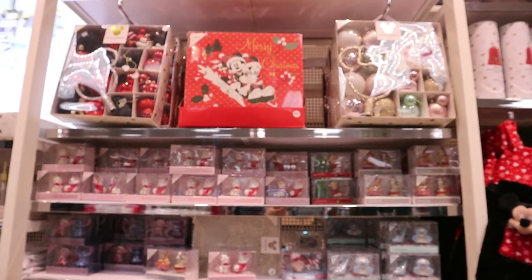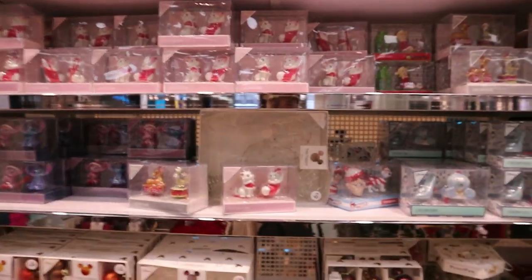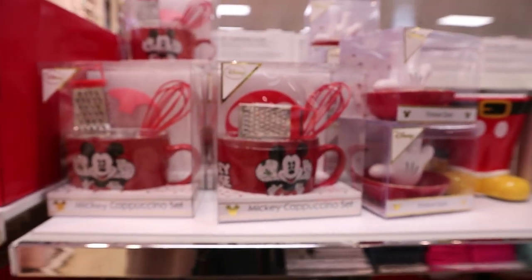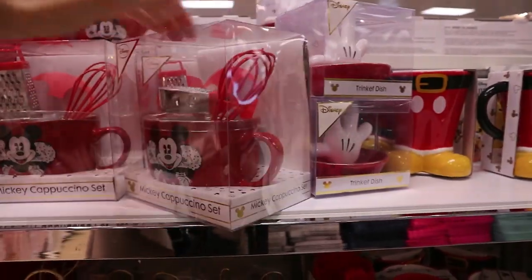They have champagne glasses and wine glasses, all the Disney decorations together, an advent calendar, and all the mini decorations. This is new actually — the Mickey Christmas wreath, so pretty!